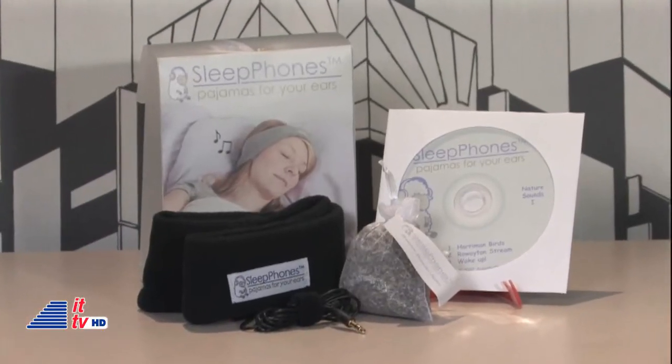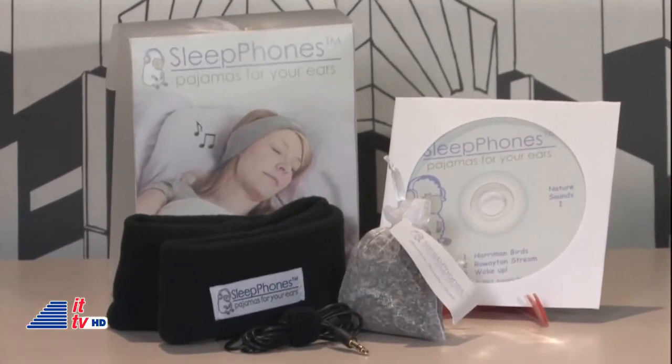The sleep phones kit that was given to us included a CD with nature sounds and a little bag of lavender, an herb used in relaxation and sleep. Not sure how effective it was, but it does make your sleep phone smell good.